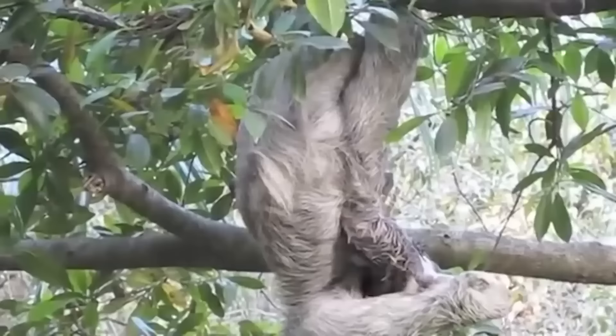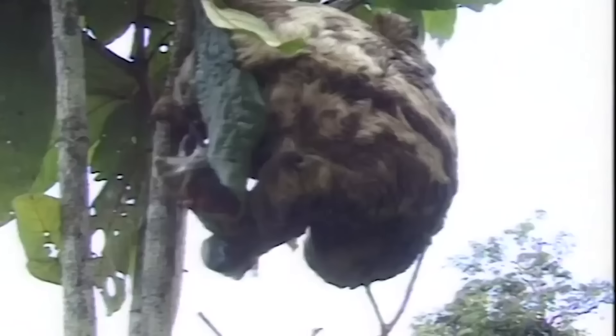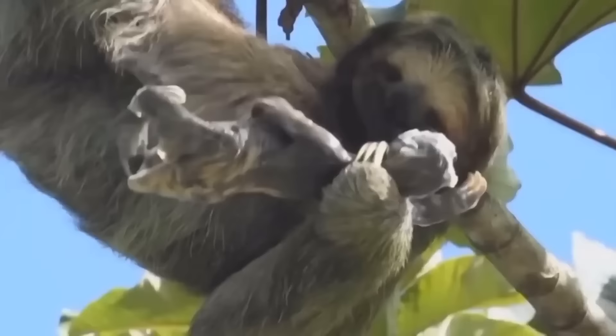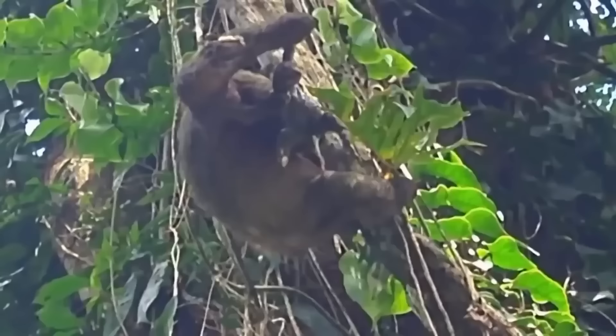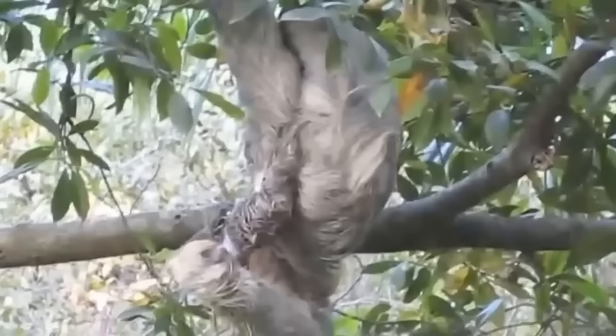The way the sloth gives birth is unusual, and probably exactly what you might expect. When it's time to have her baby, the female sloth climbs down to the lower branches in the rainforest canopy and proceeds to dangle upside down and give birth in this position. While it may seem to defy logic and gravity, this helps to prevent the baby from falling to the ground. The female sloth also chooses lower branches so that if the baby does fall, it's less likely to be hurt and she can easily retrieve the newborn from the forest below.